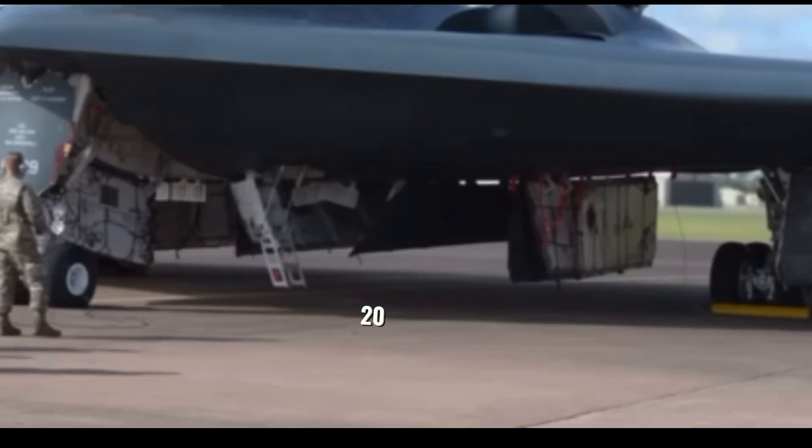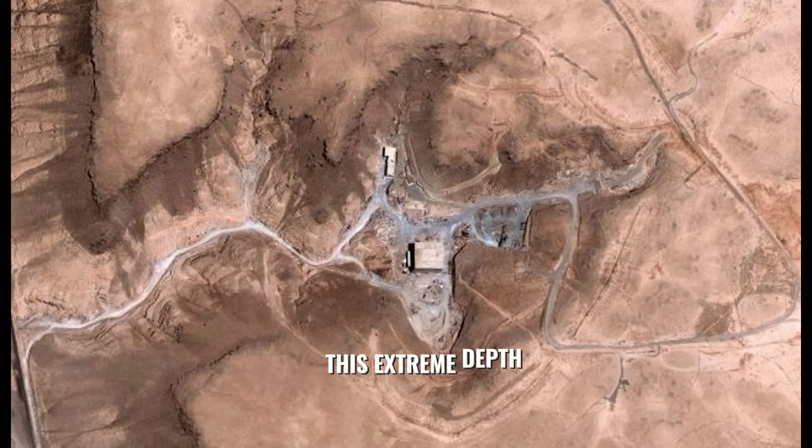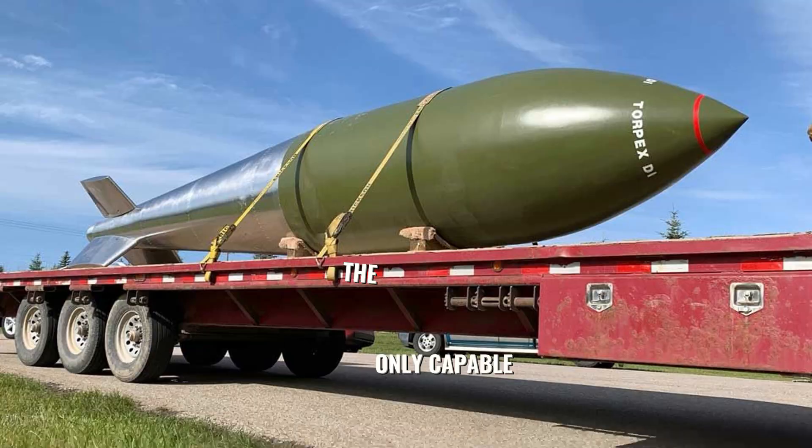There have been at least 20 B-2 Spirits built as of November 2015. The deeply buried Iranian nuclear facility, the Fordo fuel enrichment plant, located near the city of Qom, is built into a mountain and buried about 80 to 90 meters underground. This extreme depth makes it highly resistant to conventional airstrikes, and it is considered one of Iran's most fortified and secretive nuclear sites. The only bomb capable of destroying this nuclear facility is the GBU-57, which is only with the USA.